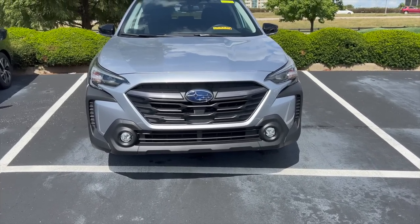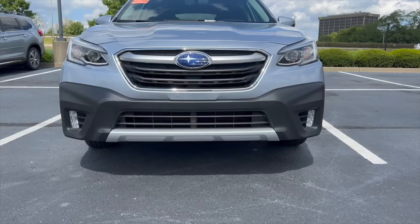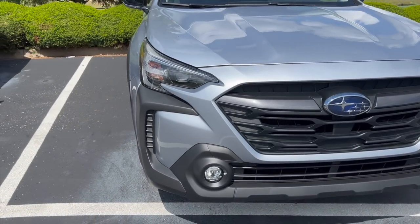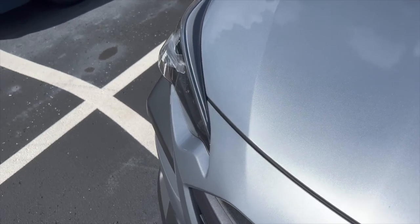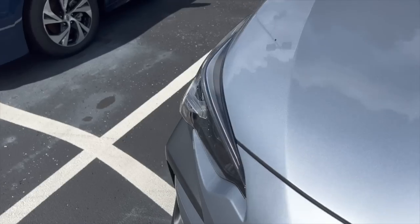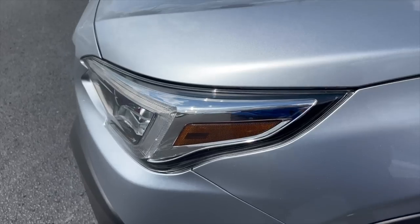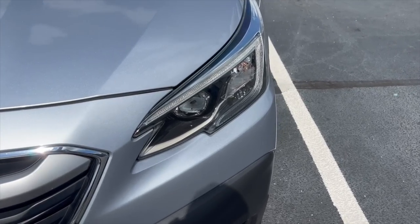Subaru also brought back the round fog lights. A lot of people wanted these and they did bring them back — a great addition. The previous model had rectangular fog lights. The headlights also received an update; you can see they have sharp edges around the sides where the headlight plastic kicks out a little bit. It's hard to tell in pictures but in video you can see this much easier. The previous year's headlights are much more rounded and don't have sharp edges. They still have LED headlights but the design isn't as aggressive or sporty as the new 2023.